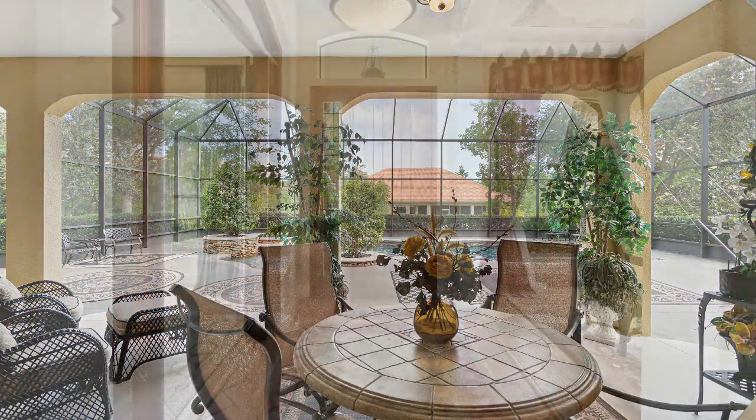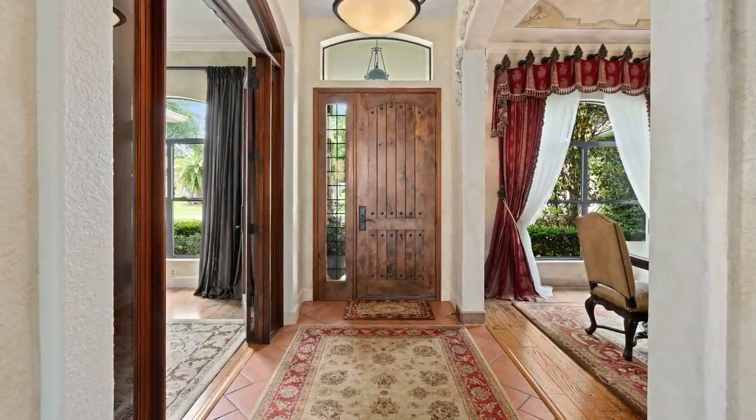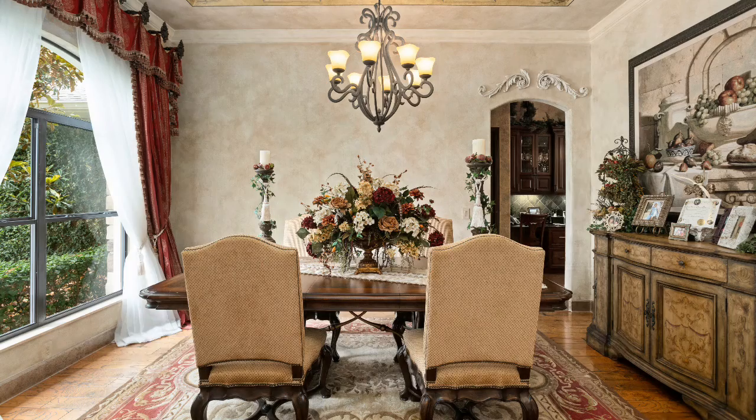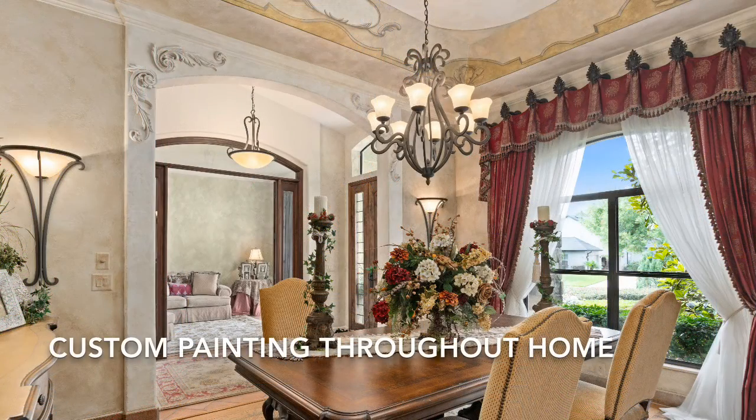Looking back at the front door, you notice wood plank chestnut flooring in the living and dining spaces. Custom draperies are found throughout the entire home, and porcelain tile is throughout most of the downstairs.